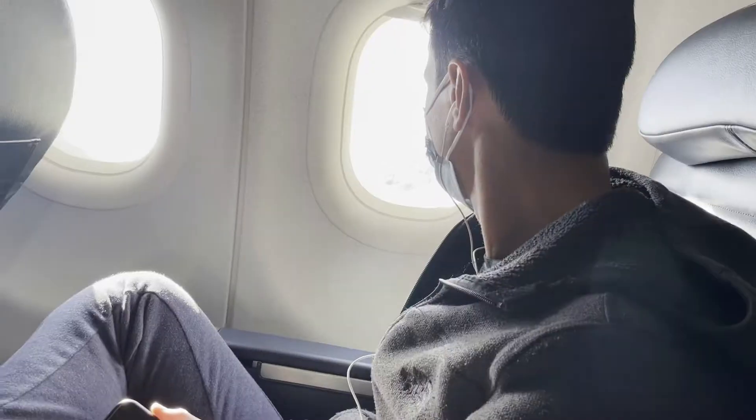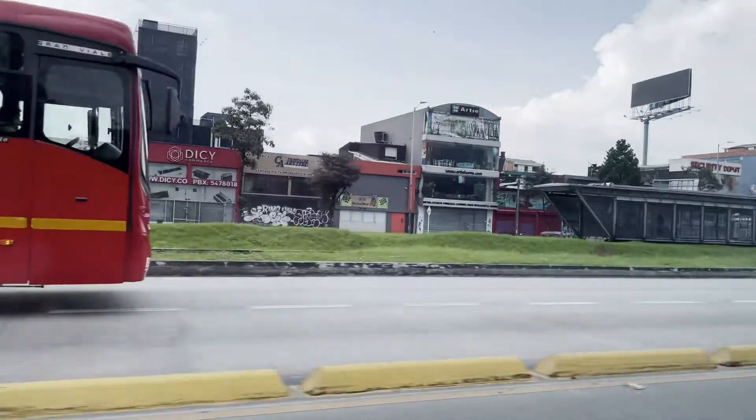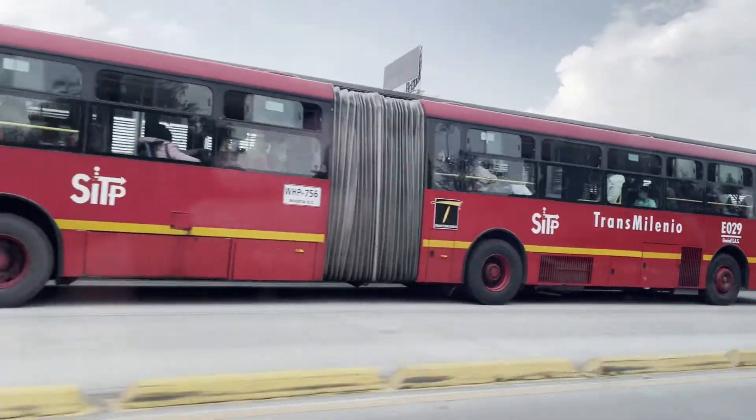Welcome to our travel journey where we are exploring Bogota, Colombia's capital and largest city. I'll be answering some frequently asked questions like where to stay, where to go, and going over some hidden gems, so make sure you stick around until the end.